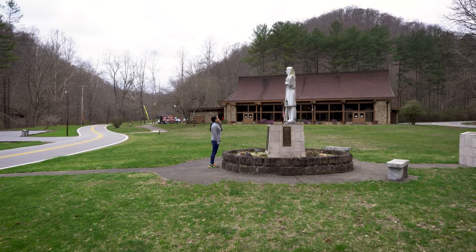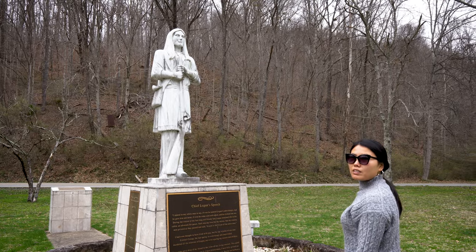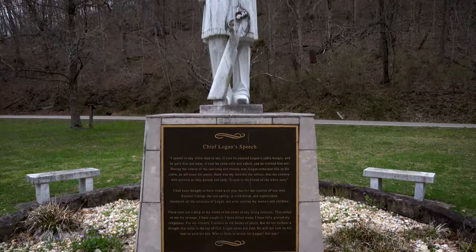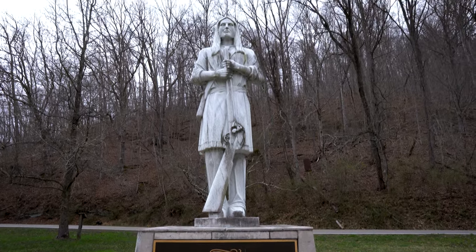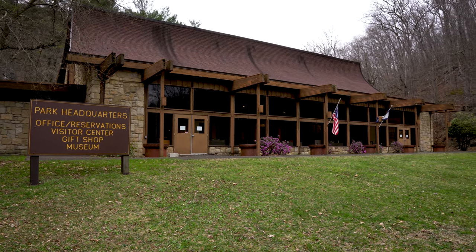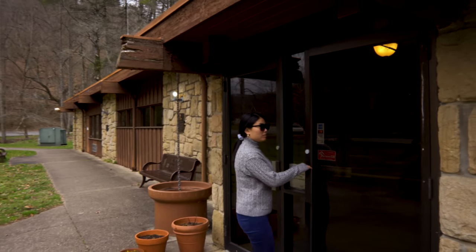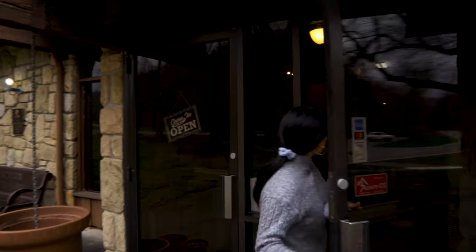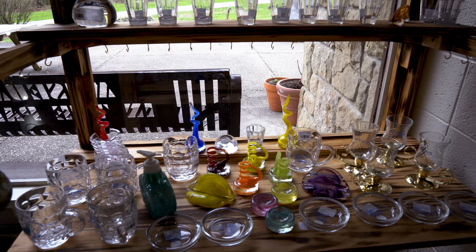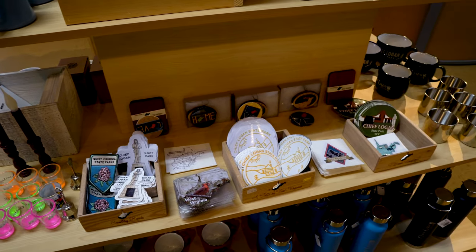And of course, the statue of the park's namesake, Chief Logan. Now let's go inside and have a look at the museum and the gift shop. If you are looking for a West Virginia souvenir, the gift shop offers items specific to the park as well as for the state as well.